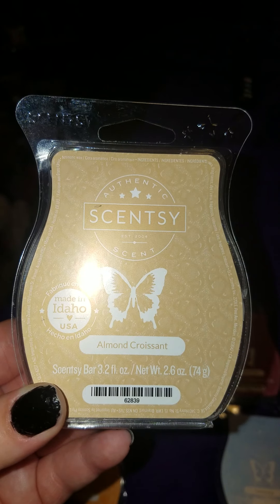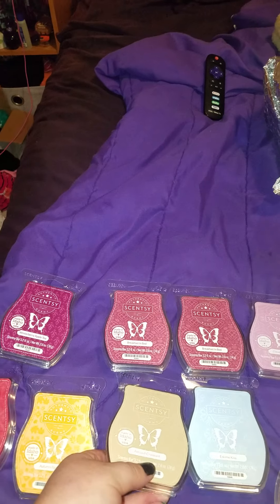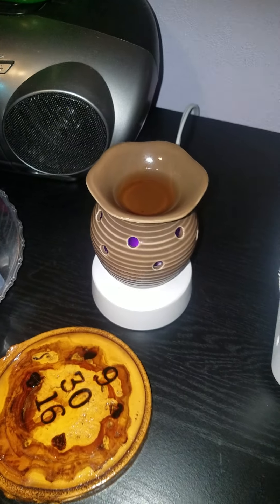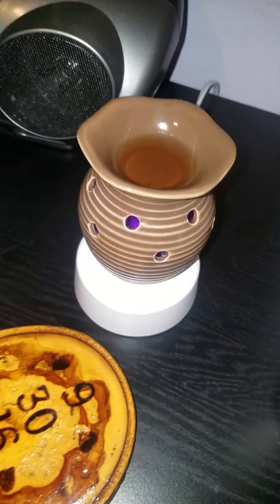I got Autumn Croissant, and I'm melting one cube. I got all the new colored light bulbs for the 15-watt warmer, and I have my purple one in. You can't really see it on camera, and it's not as bright as I thought it would be, but it works and it's pretty — I can probably have it on at night.